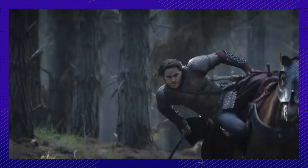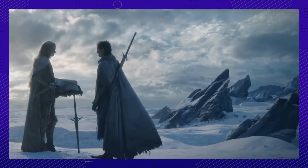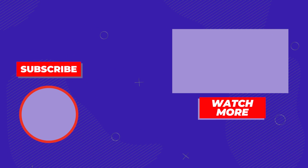The Rings of Power has huge shoes to fill. Are you excited about the new Tolkien spinoff, or are you worried it won't live up to expectations? Let us know in the comments, and thanks for hanging out with us here at The Things.